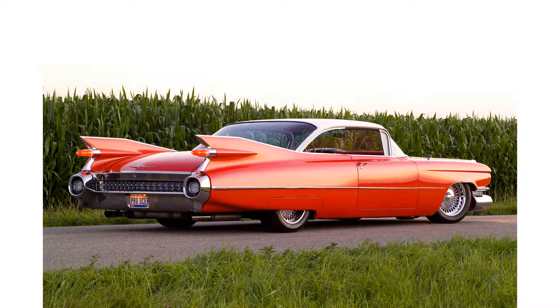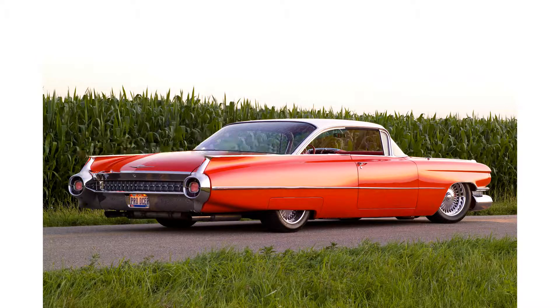Always wanted to know what a finless Cadillac looked like? Well, boom — there you go.